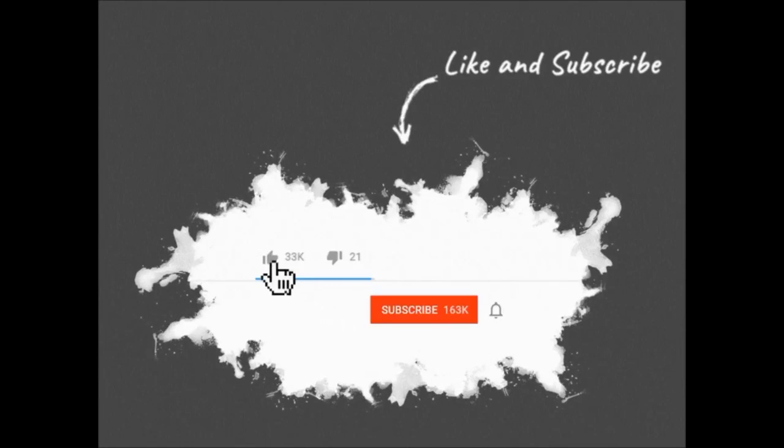Hello. Please hit the like button and subscribe to my channel. Press the bell icon for future video notifications. Thanks.